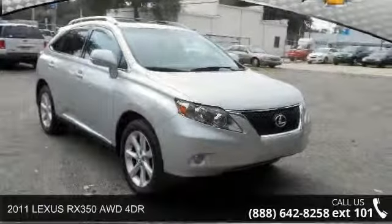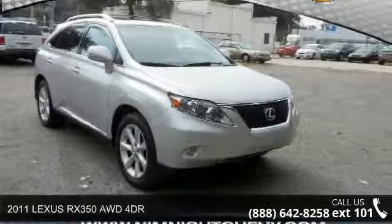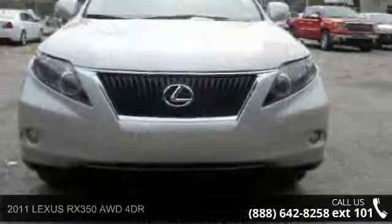Imagine yourself in this 2011 Lexus RX 350. This may be the set of wheels you've been looking for.